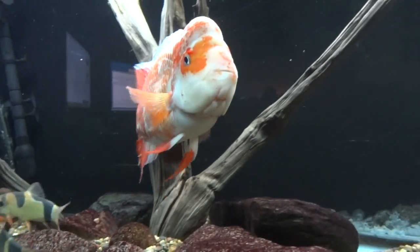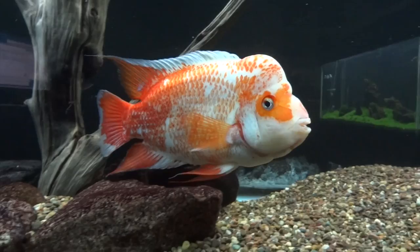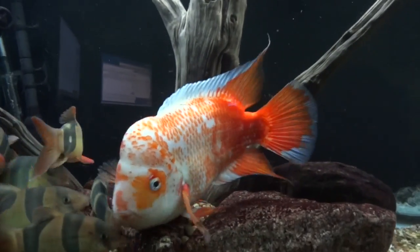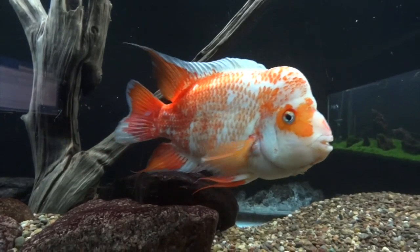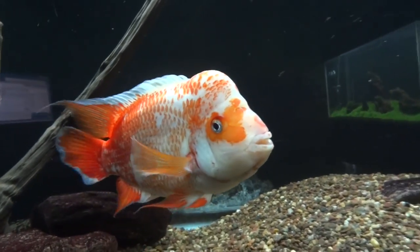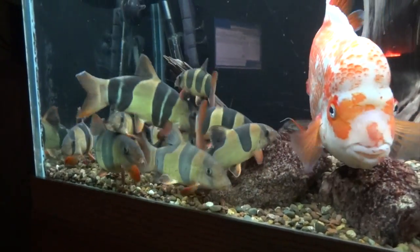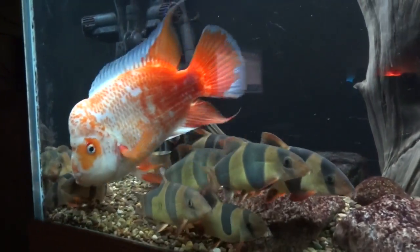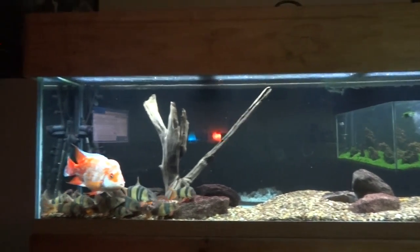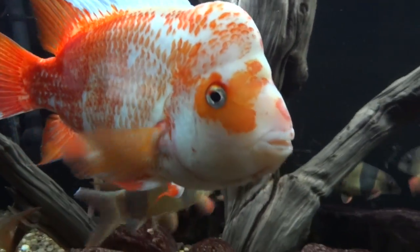I'm thinking about trying to find him a female. If anyone has a true Midas — Amphilophus citrinellus — and can prove the lineage, it doesn't need to be wild or even F1, I'd like to find something for him. The loaches are doing well in this tank too, congregating in the corner. Haven't fed them yet today. It's a 125 gallon and everything's going well.